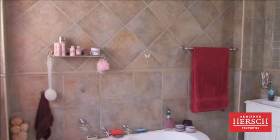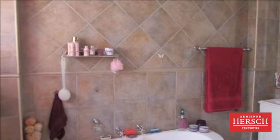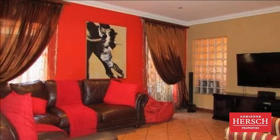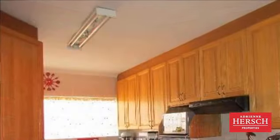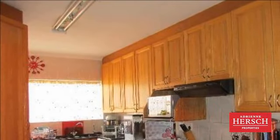Asking R18,000. For more information on this property or to arrange a viewing, please contact us.